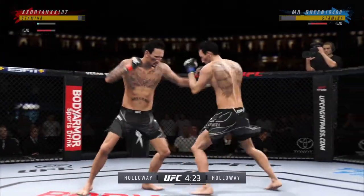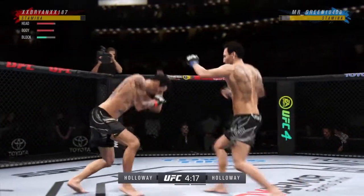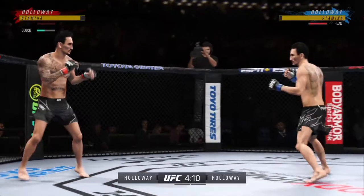Perhaps a sign of things to come as he lands a kick there — a nice kick landed. We'll see if he can turn this defense into offense, but he's doing a great job blocking shots here tonight. As of right now, he's thinking more defensive.